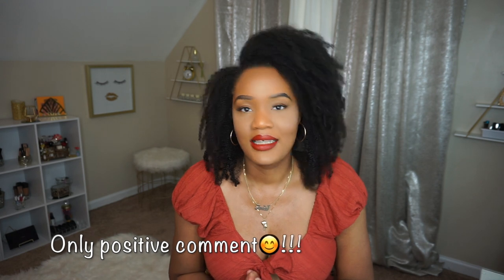So what do you guys think of my room? Let me know down in the comments below. As always, thank you for watching. Don't forget to like, comment, subscribe, and I'll see you next time. Bye.